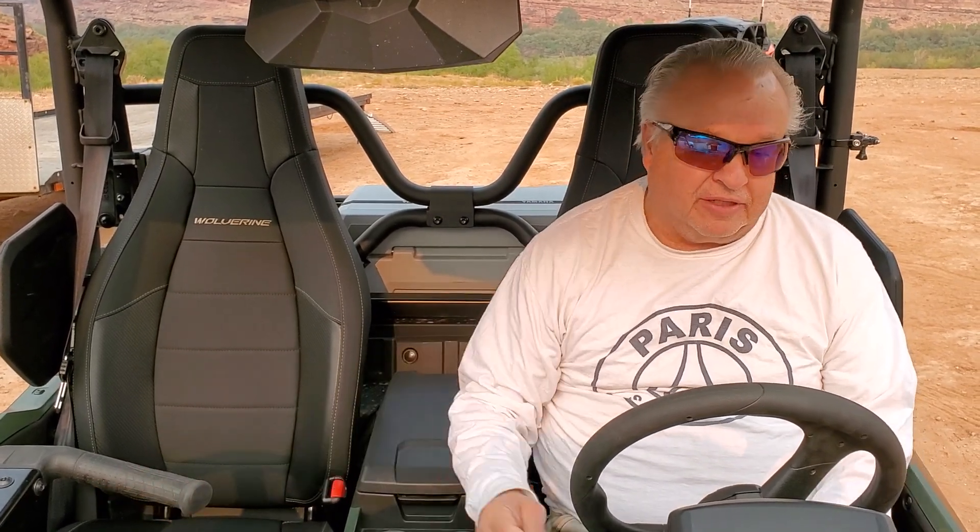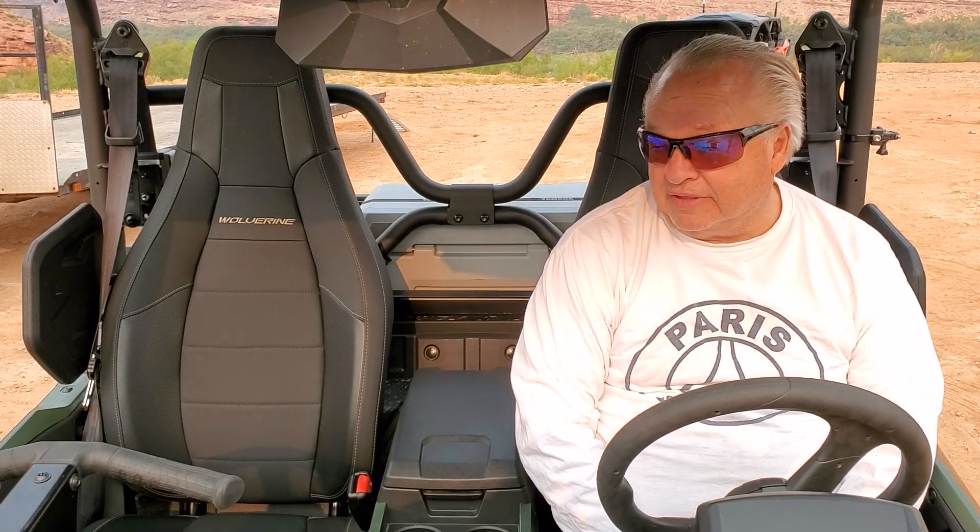So how do you fit inside the cab? Comfortable. The seats are very comfortable. Everything — the fit and finish — is unmatched. I've not been in a vehicle that feels like this one does.